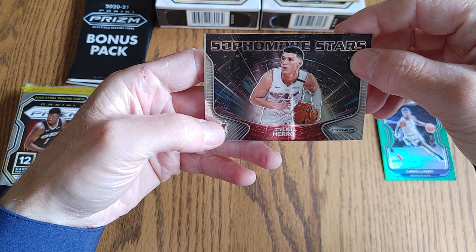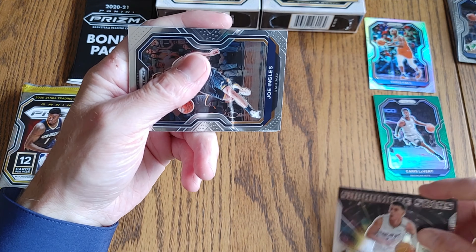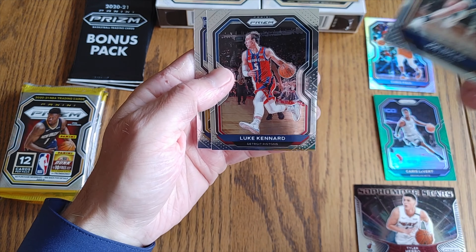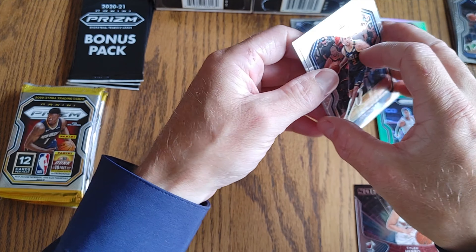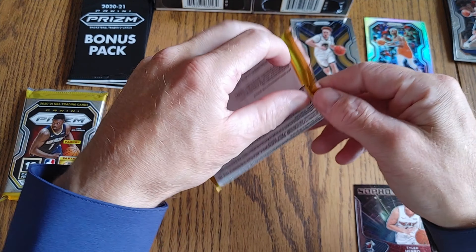Tyler Herro is the Sophomore Stars. Joe Ingles, Luke Kennard, and a Nico Mannion. To be honest with you, not the best pack I've ever seen, but prism's prism — it's all good.